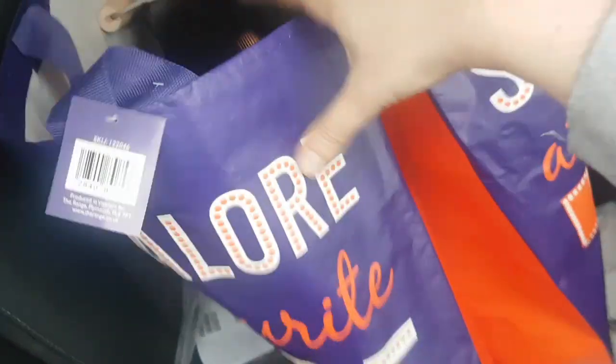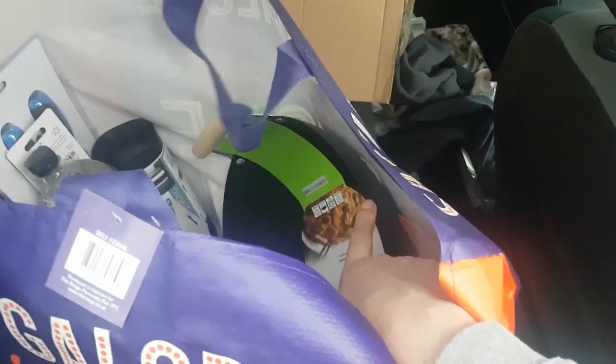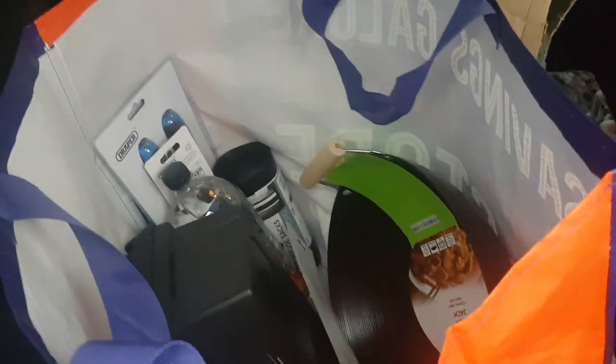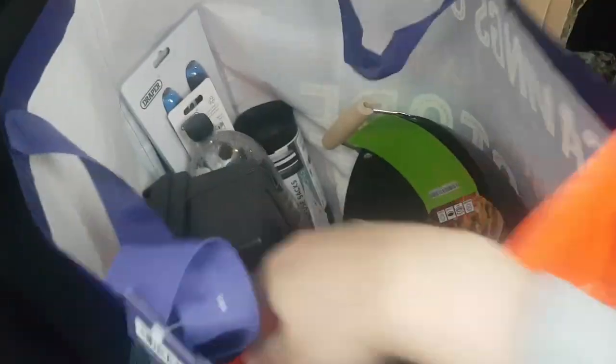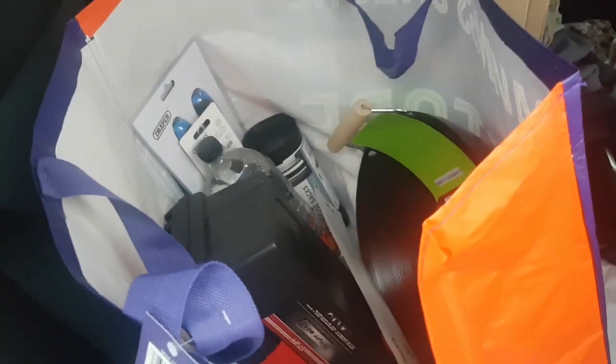I spent £40 in The Range in the end, but I got some stuff I needed — tools and stuff, and a wok for cooking. A non-stick wok, a big one — it was only £7.99 so I couldn't leave it behind. And yeah, a toolbox as well to keep all my stuff in because I keep losing it. See you back at the unit.